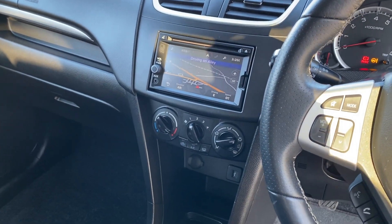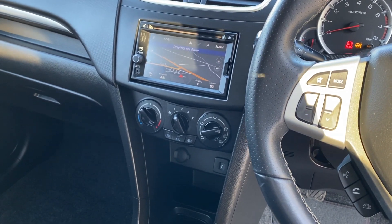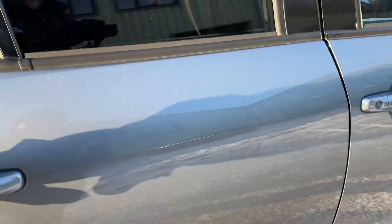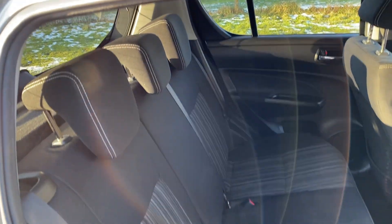Full multimedia: satellite navigation, DAB radio, Bluetooth music and telephony with USB plug-in. Lovely condition. And there are your rear seats.